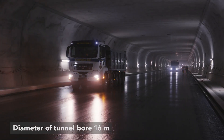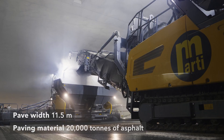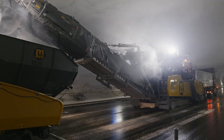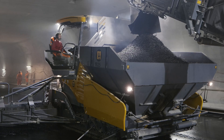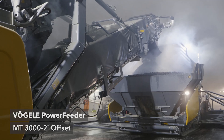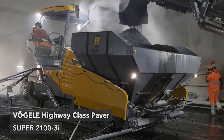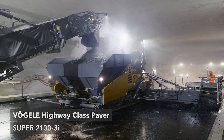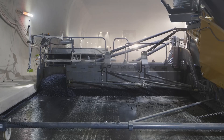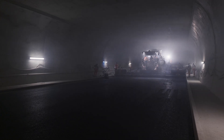The new bore is the widest in the whole country, with correspondingly exacting requirements on the asphalt paving. Contractor Mati AG Solothurn Bauunternehmung procured two new Vögeler machines specifically for this project: the MT3000-2i Offset Material Feeder and the Super 2100-3i. Using the SB300-TV fixed width screed with tamper and vibrators, this paver can pave up to 13 meters – all three carriageways without joints.